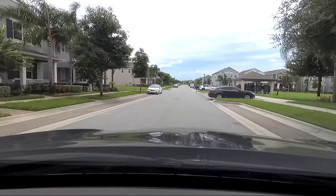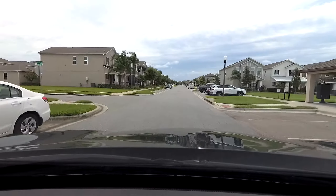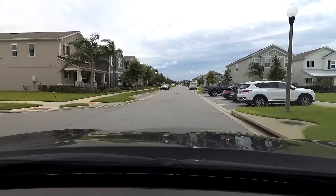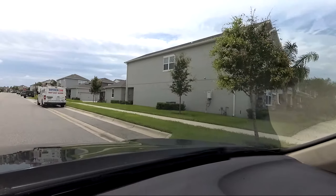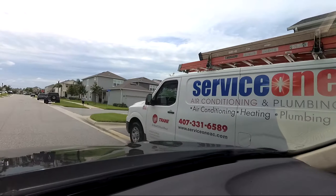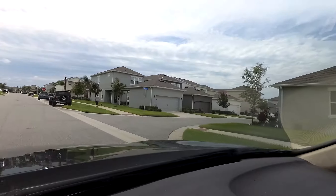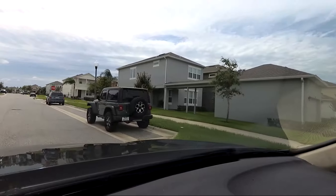We just passed a home that had the garage separate. There are some others around here that are like that. You can see how the garage is separate, and you have a nice little walking path to it.